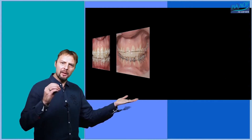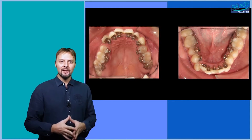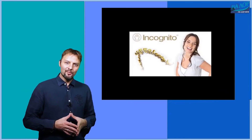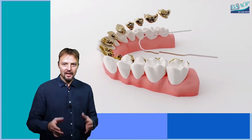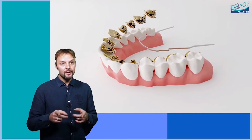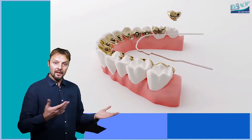The lingual braces are bonded on the lingual side of the teeth and are absolutely invisible. They look like this. In this specific case, individually made 3D-printed CAD-CAM gold alloy braces — Incognito — are used. Lingual braces can change the speech of the patient, especially in the beginning of the treatment. Treatment mechanics is different from the buccal braces and the workflow is different, which demands specific skills, preparation, and experience from the operator.